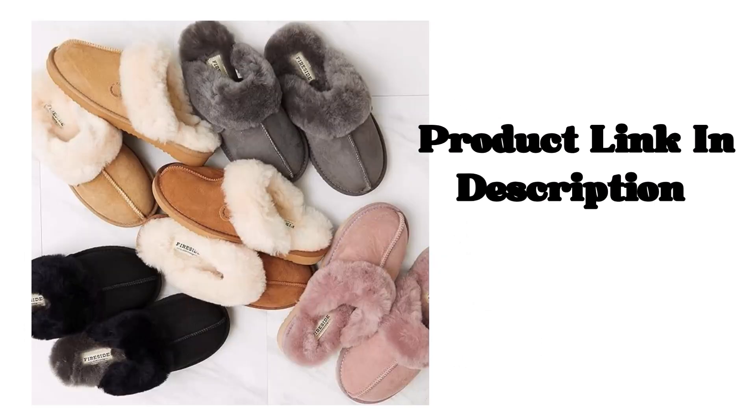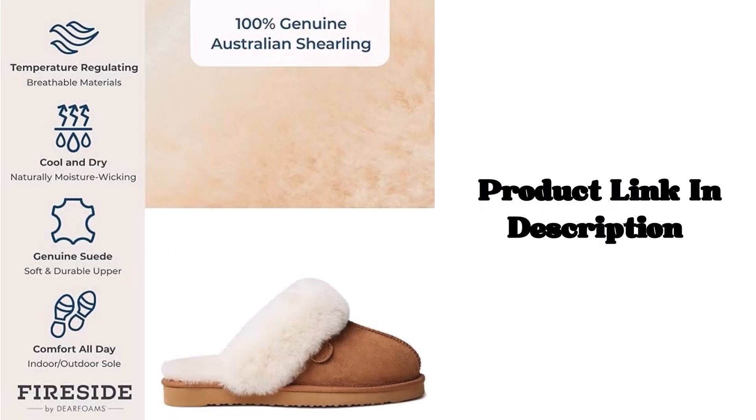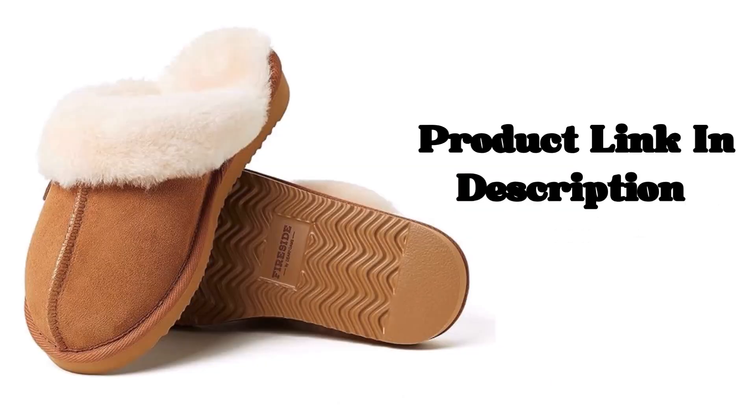Indoor Outdoor. All natural conditioning properties work in concert with our tried and true durable, lightweight, indoor-outdoor EVA outsoles to put the finishing touches on these luxe Sheerling slippers.